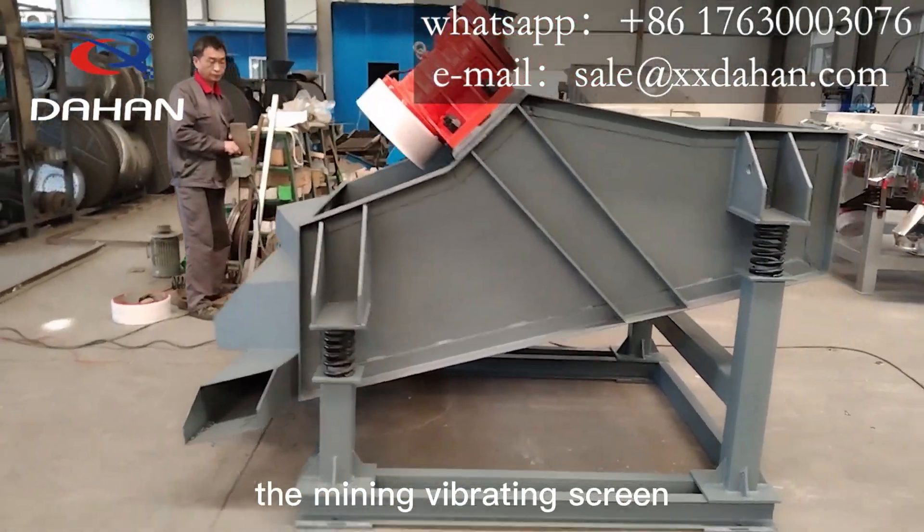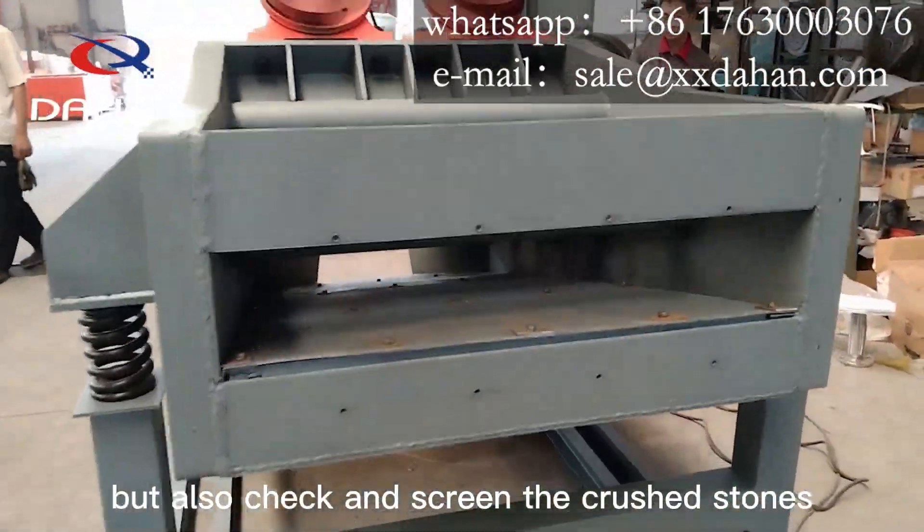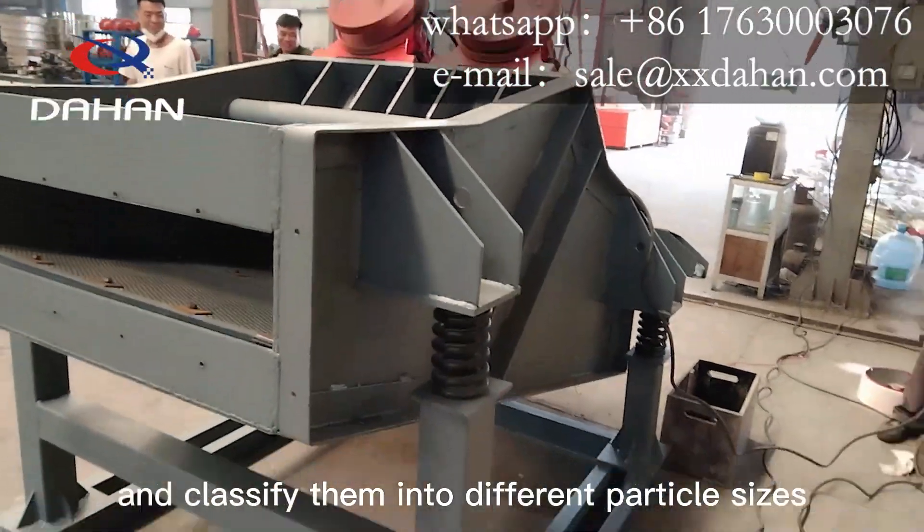The Mining Vibrating Screen can not only screen the minerals before crushing, but also check and screen the crust stones and classify them into different particle sizes.